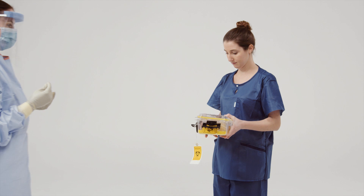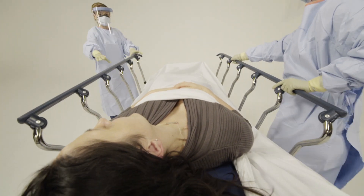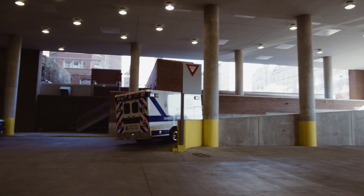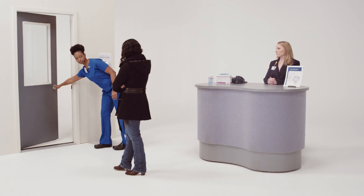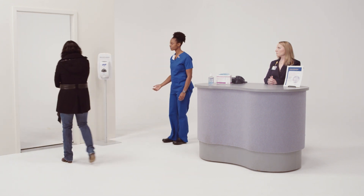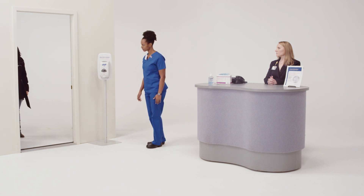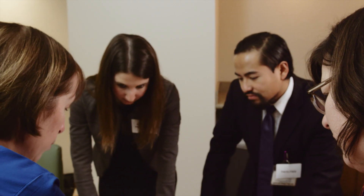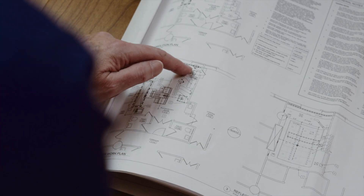Ebola assessment hospitals must have plans in place for transporting patients with possible or confirmed Ebola, both internally within the facility and externally to an Ebola treatment hospital. Intra-facility plans should be in place for transporting the patient from the point of entry or from the ED to the designated treatment area and isolation room, including plans to transfer a confirmed Ebola patient to a designated Ebola treatment center. Transport plans and procedures should be well developed and practiced in drills to ensure the transport mechanisms are understood by all staff involved.